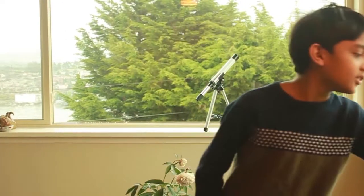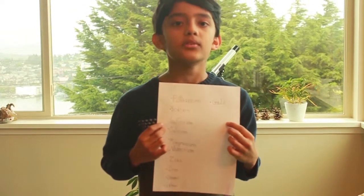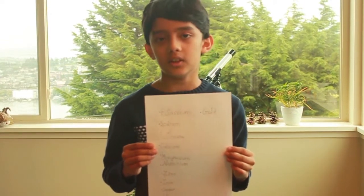Now, for example, try to remember this long list of metals in order: potassium, sodium, lithium, calcium, magnesium, zinc, iron, copper, silver, coal.